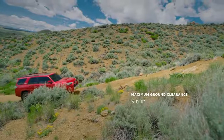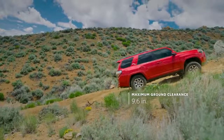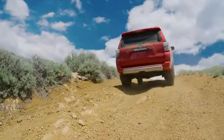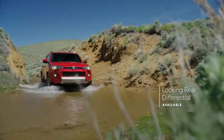With up to 9.6 inches of ground clearance and an available kinetic dynamic suspension system, 4Runner is ready to go far off the beaten path, with extra wheel articulation to handle extreme terrain. Plus, 4Runner is designed with an available electronic locking rear differential that helps it traverse unpredictable trails.